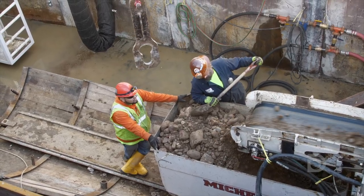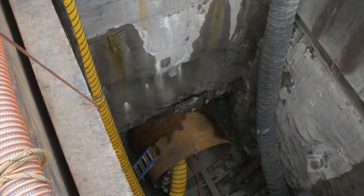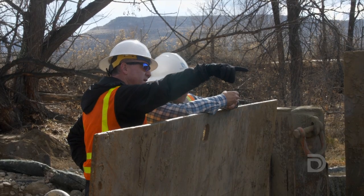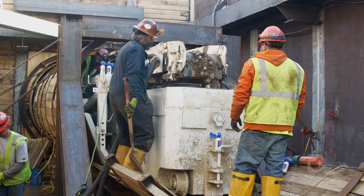Four of the tunnels will be dug by machine. The last tunnel will actually be done old school with hand mining. Denver Water is always looking for ways to improve the system to provide reliable water sources for Denver Water customers.